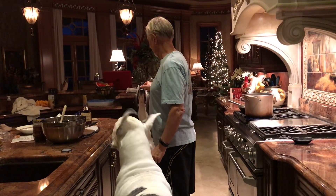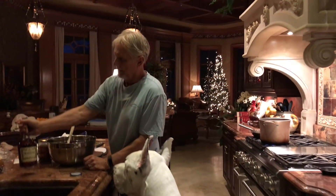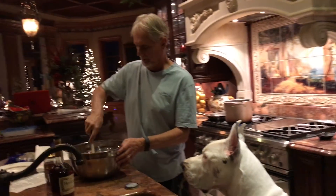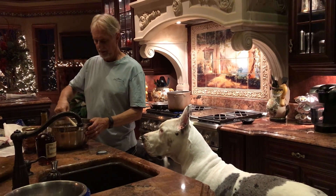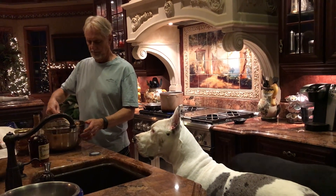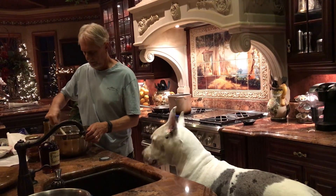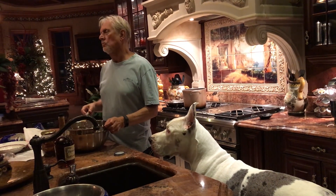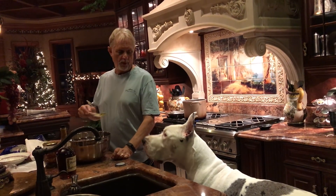Mom and Dad got the tree up today. We call it a Thanksgiving tree. It doesn't have lights yet. The Hennessy — yep, we got that. Dad's stirring, Max is waiting. Katie, what do you know? Max is still waiting. Max just thinks — Daddy, please. Oh, the two of you. The chefs. The happy chefs. Sausage stuffing recipe to follow.